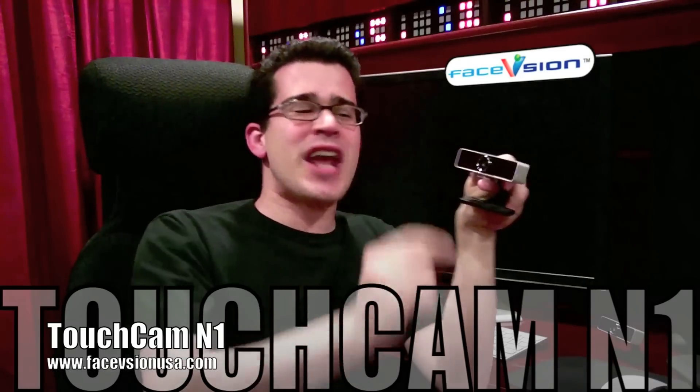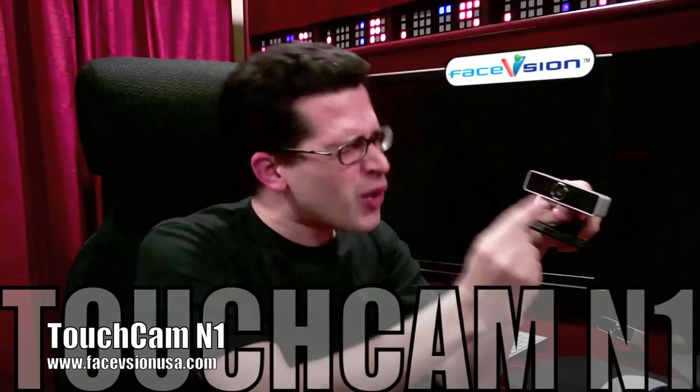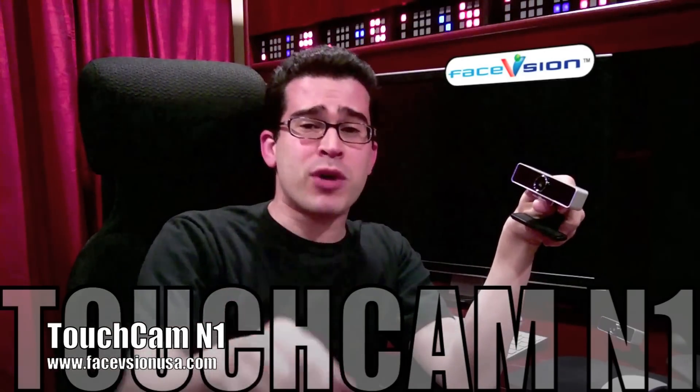The Face Vision Touch Cam N1 — more information at facevision.com, available right now. An HD USB webcam you can plug into your computer right now and upgrade the experience. And until next time, we'll eat you later. The Face Vision Touch Cam N1 — everything else is just standard.